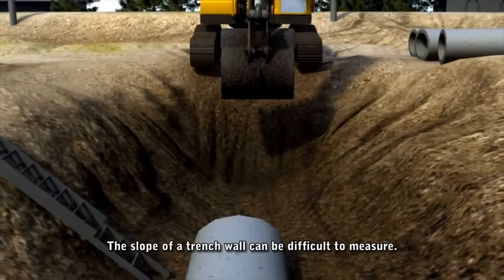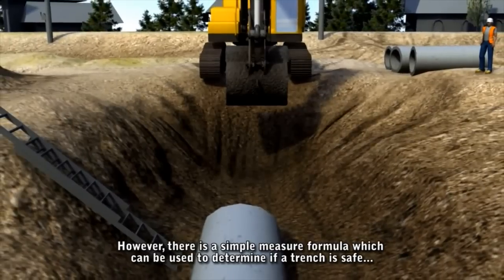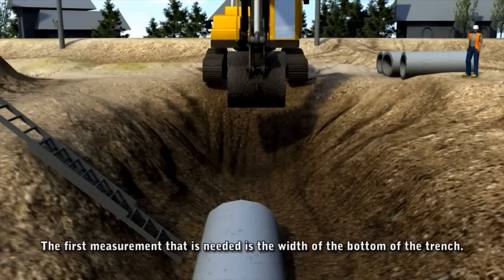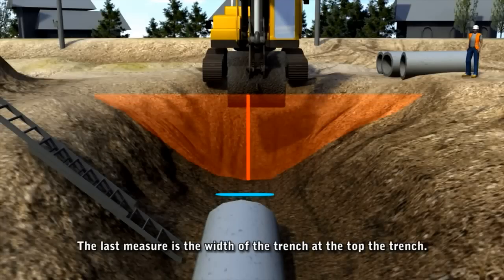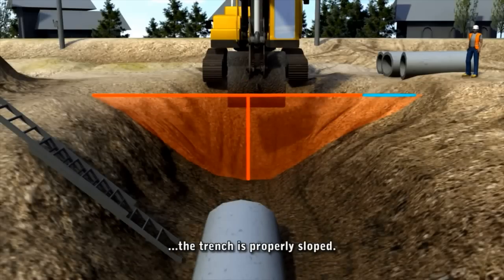The slope of a trench wall can be difficult to measure. However, there is a simple formula which can be used to determine if a trench is safe even in the weakest, or type C, soils. The first measurement needed is the width of the bottom of the trench. The second is the depth of the trench, and the last is the width of the trench at the top. If 3 times the depth plus the width of the bottom is less than the width of the top, the trench is properly sloped.